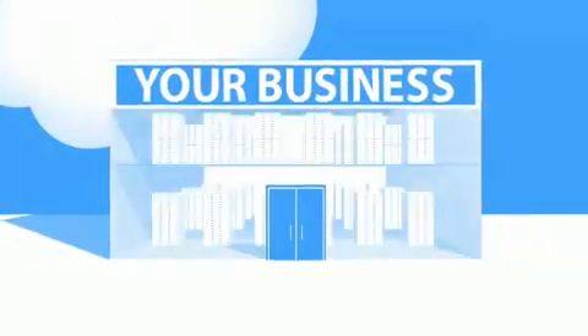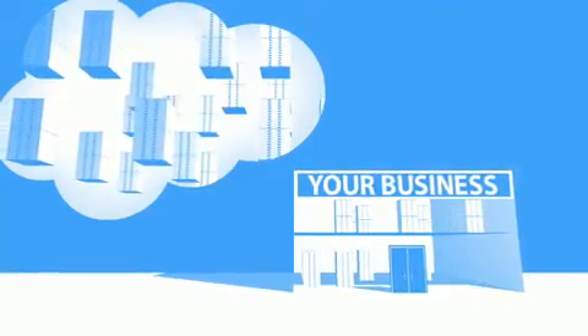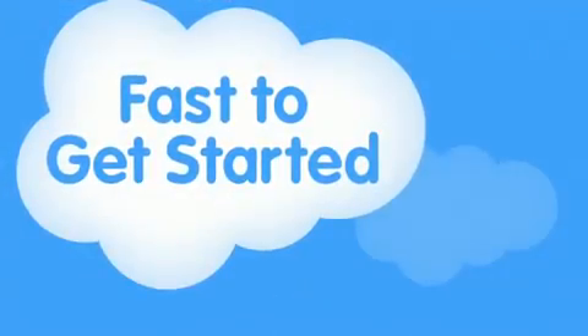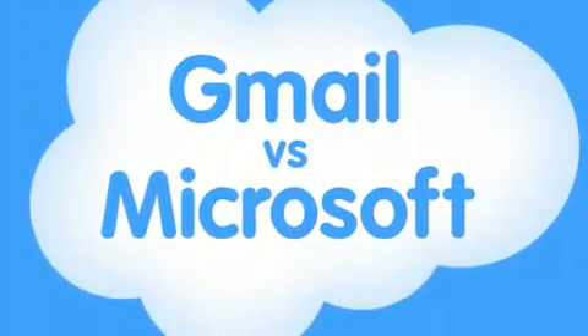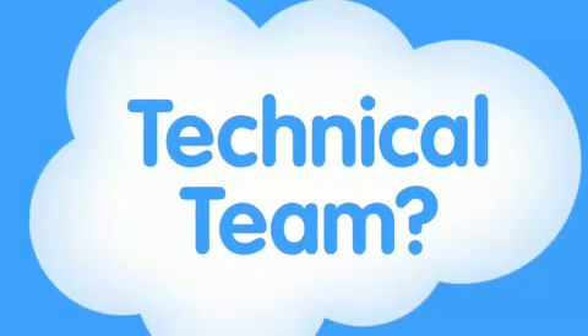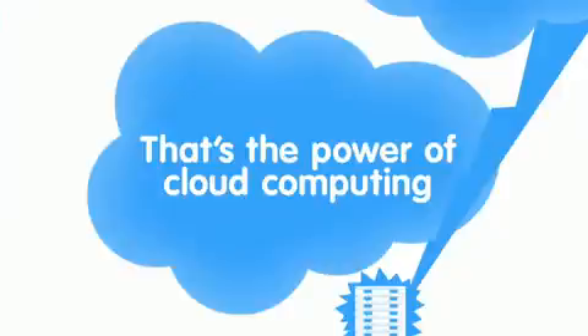Cloud computing is a better way to run your business. Instead of running your apps yourself, they run on a shared data center — you just plug in like a utility. This makes it fast to get started and it costs less. It's like Gmail compared to Microsoft Exchange. With Gmail, do you need servers and storage? No. Do you need a technical team to keep it up and running? No. Do you have to do upgrades? No. When you use any app that runs in the cloud, you just log in, customize it, and start using it. That's the power of cloud computing.